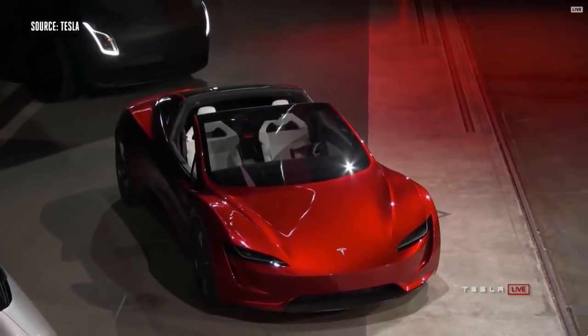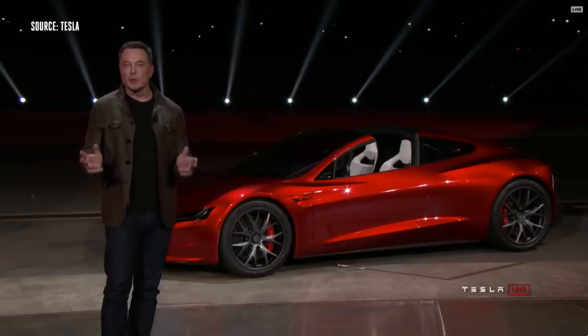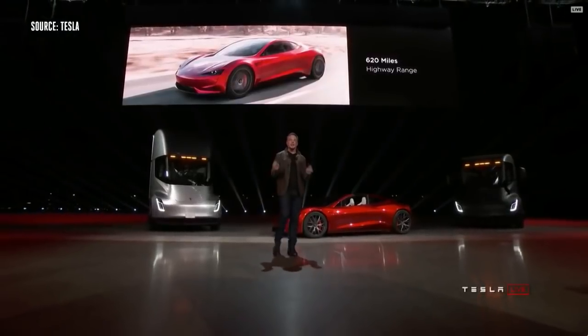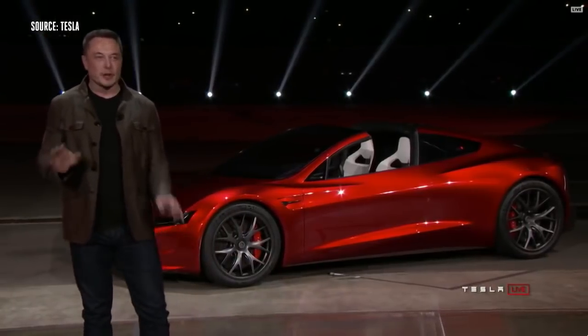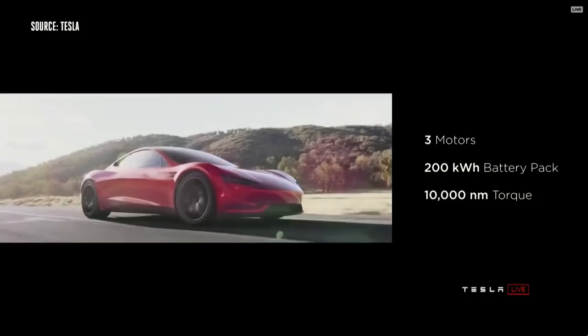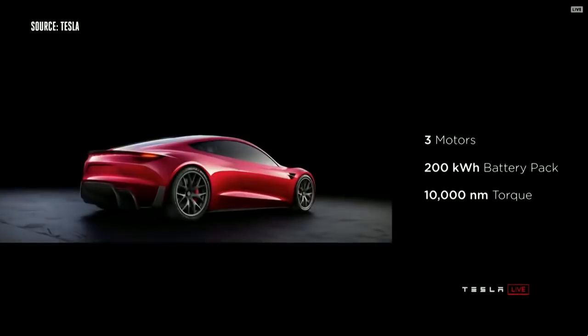620 mile range — that's a thousand kilometer range. This will be the first time a production electric vehicle breaks a thousand kilometers in a single charge at highway speed. The car will have three motors: one in the front, two on the rear, all wheel drive with torque steering. 200 kilowatt hour battery pack, 10,000 newton meters of torque — if you know what that means, it's just stupid.